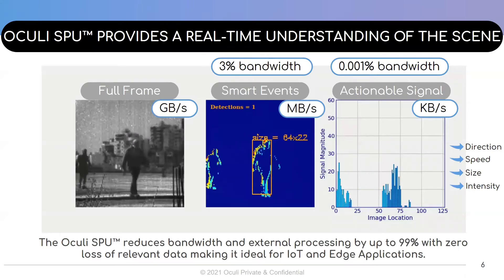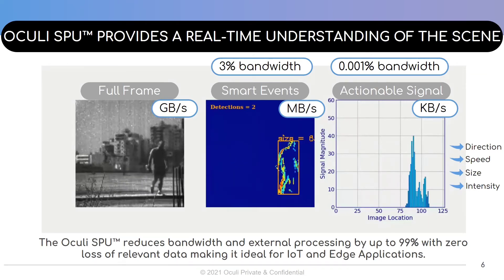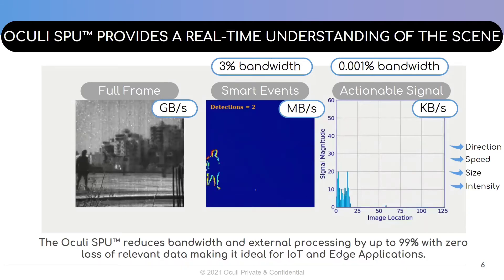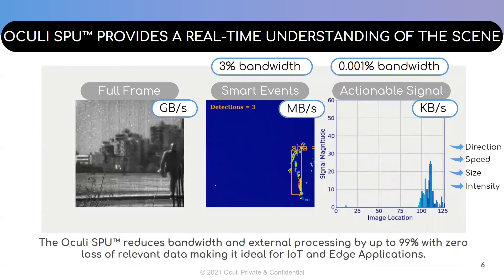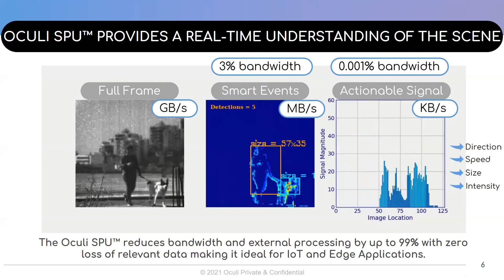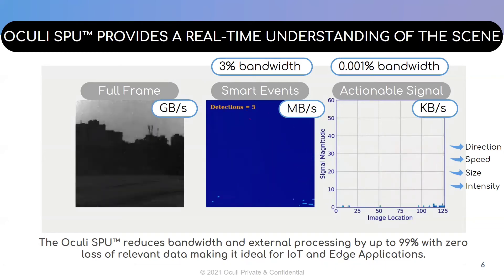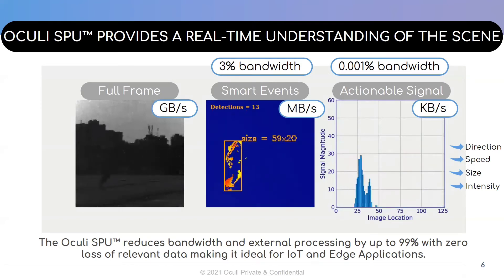The Akali SPU, fitted with the IntelliPixel technology, includes in-pixel digital processing, reducing the bandwidth and external processing by up to 99% with zero loss of relevant data. These are examples of the SPU's output. The first video is full-frame output by the SPU. The second video is the raw smart events output where only the relevant high-contrast edges in the scene are returned. The third video is the actionable signal delivered by the SPU, providing an understanding of the scene dynamics. The actionable signal is fueled by the ISP enabling on-chip image statistics in real time, and all of these modes are output directly from the SPU. The data reduction can go from gigabytes of data being output to megabytes or even kilobytes at the chip level.